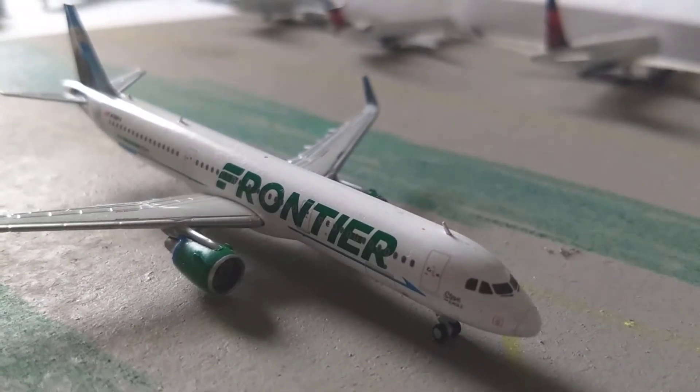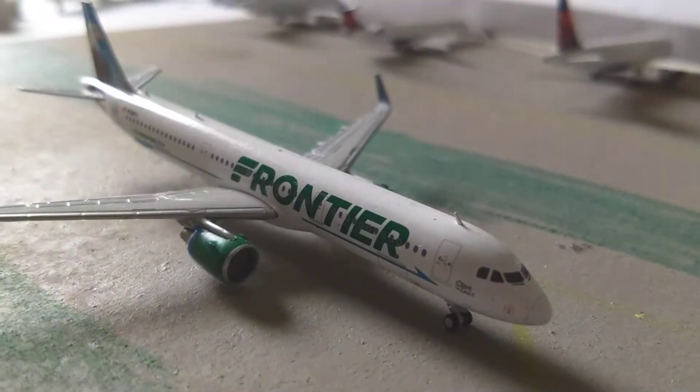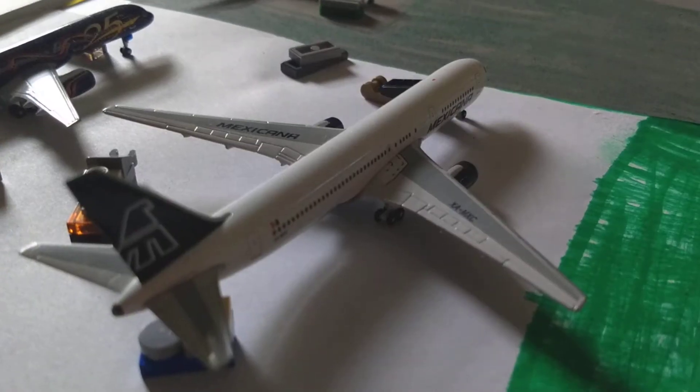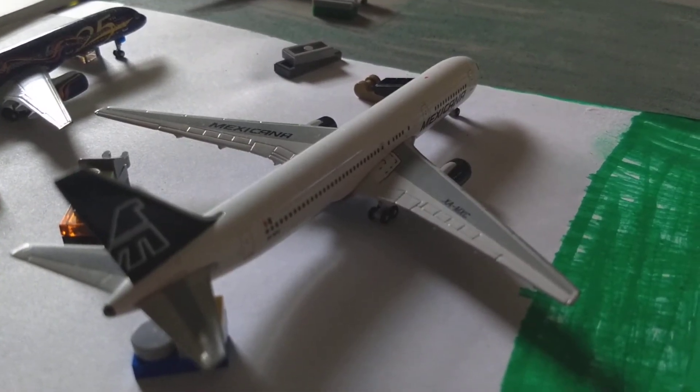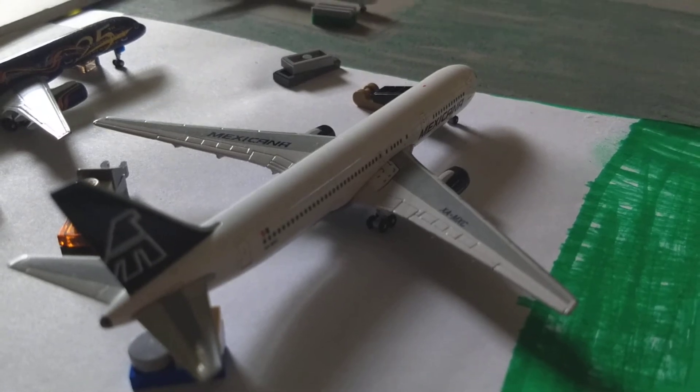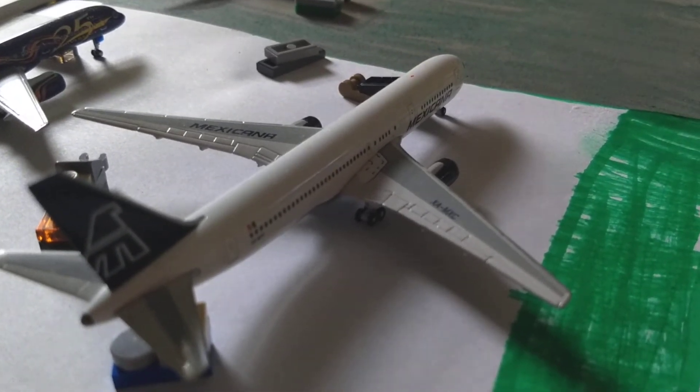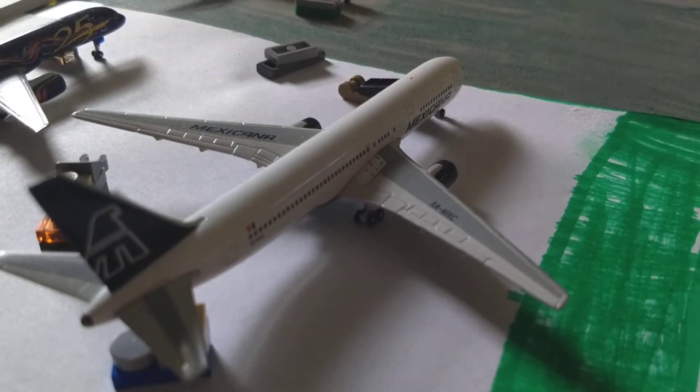We'll start off with this Frontier A321 and he just arrived from Denver International Airport. Here at the cargo stand, here is a Prime 767-300 and he just arrived in from Ontario International Airport.